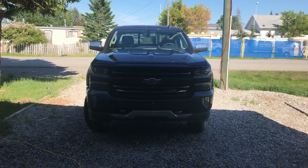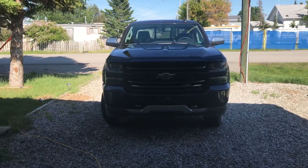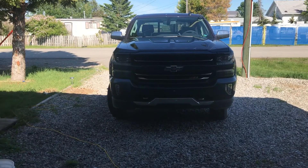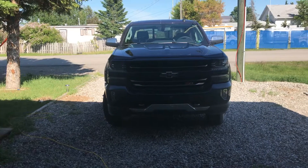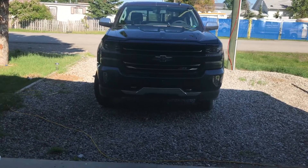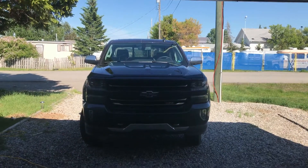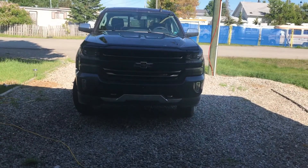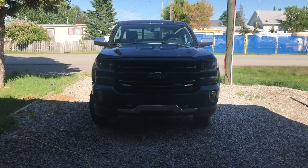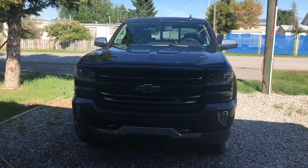You guys heard me talk about wanting to get towing mirrors. After this Father's Day I took my old man out — went pike fishing, took his little aluminum boat. This truck has a backup camera, but I hate backing up those little trailers that aren't as wide as the truck — trying to find them. So I definitely want to see what towing mirrors do to get that little extra view out behind the truck and see what it actually looks like when you're backing up. Something I'm definitely interested in doing.